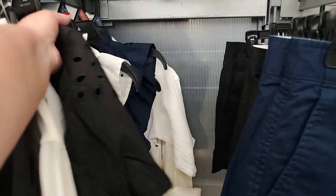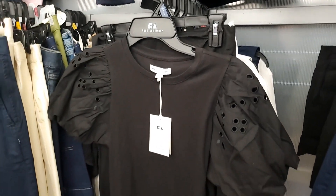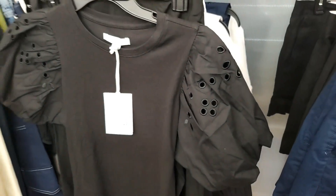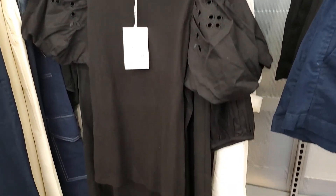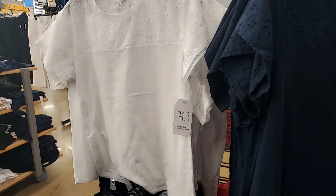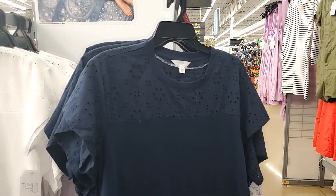Oh, interesting — this shirt is cute. Have we seen it? I don't know — really adorable. It has puff sleeves. If you feel the fabric it's better — $14, very cute. These are Time and True, maybe like a t-shirt but the top of it is polished.